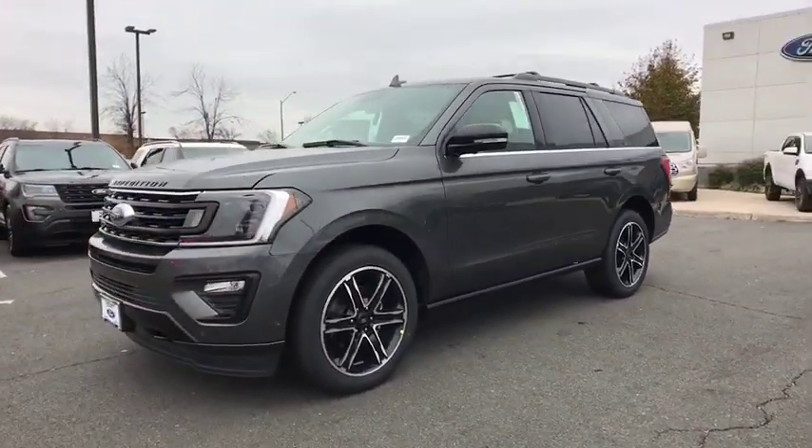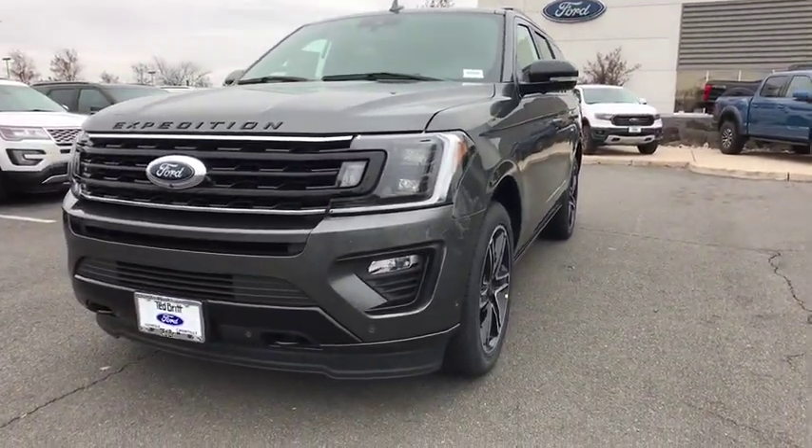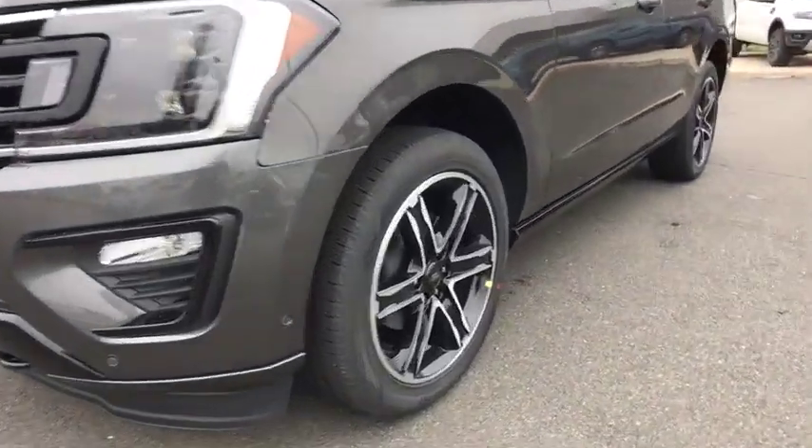Power windows. Compass. Remote keyless entry. Sirius satellite radio. Wouldn't you look great in this vehicle?